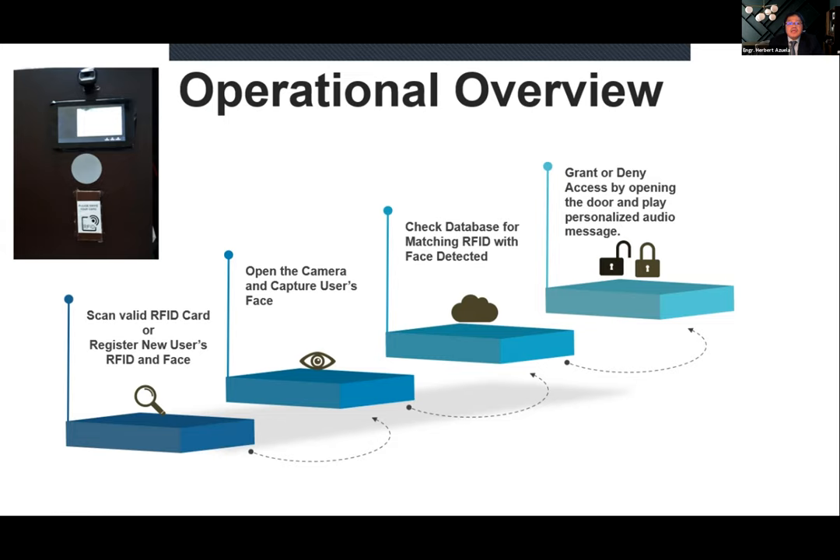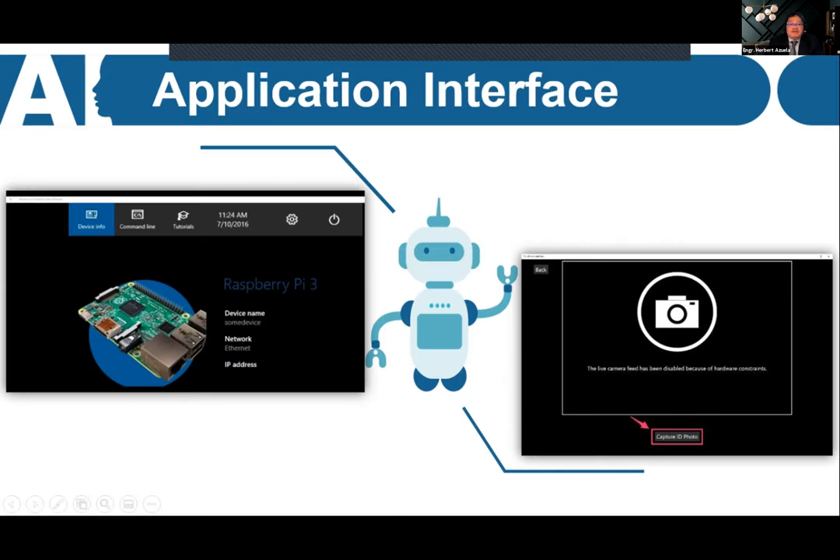Here is the application interface showing Windows IoT Core — not a typical Windows interface. Once a valid RFID card is scanned, it captures the photo and starts the matching process via Azure Cognitive Services through the cloud.